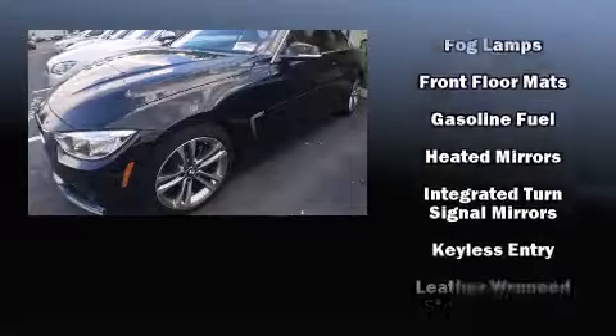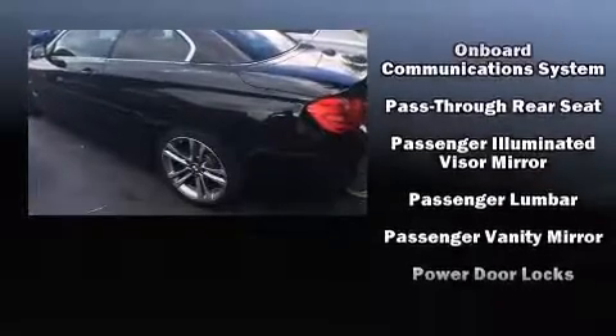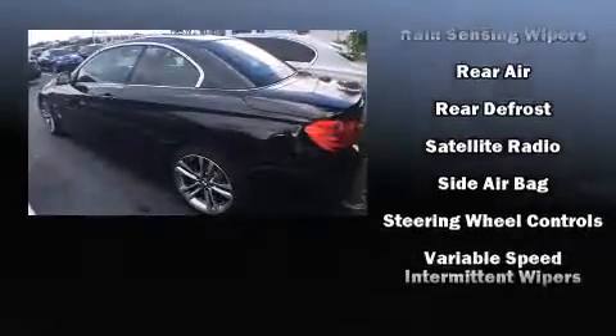BMW ensures the safety and security of its passengers with equipment such as knee airbags, integrated rollover protection, anti-whiplash front head restraint, an emergency communication system, and four-wheel disc brakes with ABS.